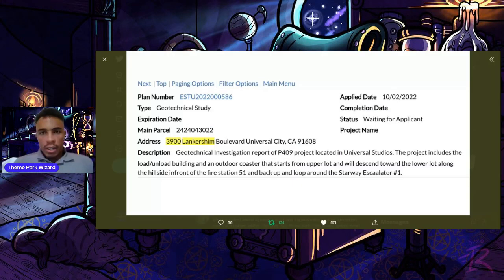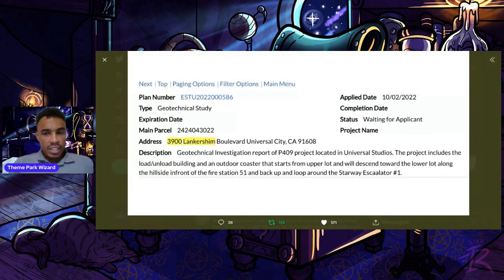Welcome back to Theme Park Wizard. We have this awesome photo from Alicia Stella — thank you so much. On her podcast Theme Park Stop, someone found a permit and posted it on her Discord. This is from the permit site for 3900 Lincoln Boulevard at Universal City, here at Universal Studios Hollywood.